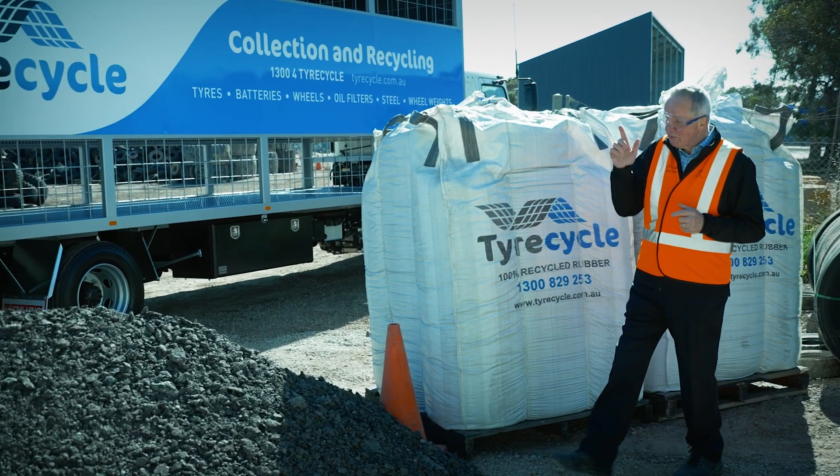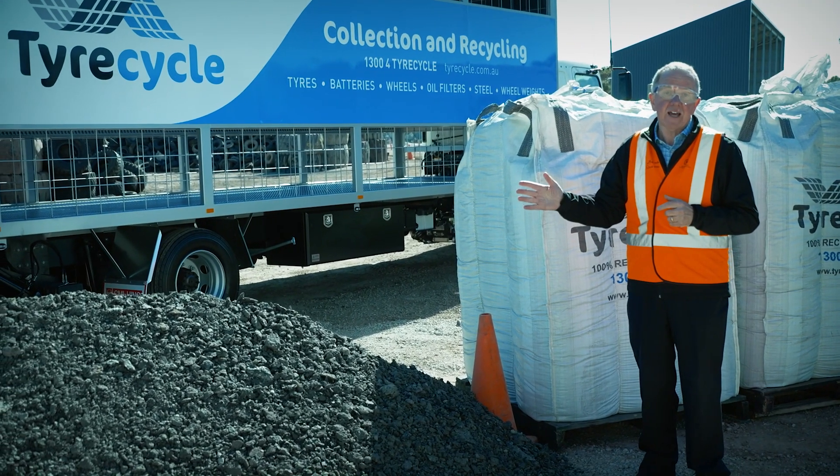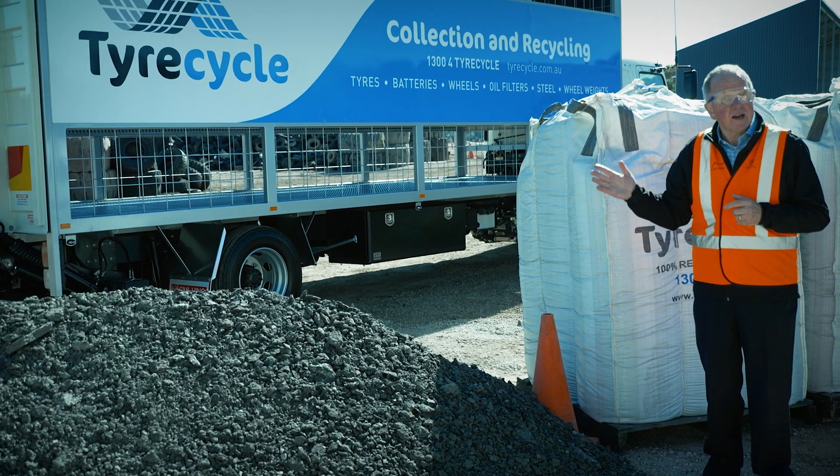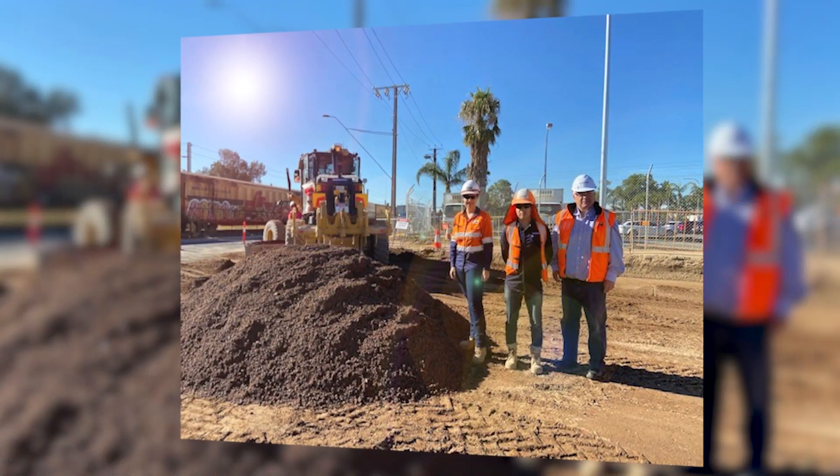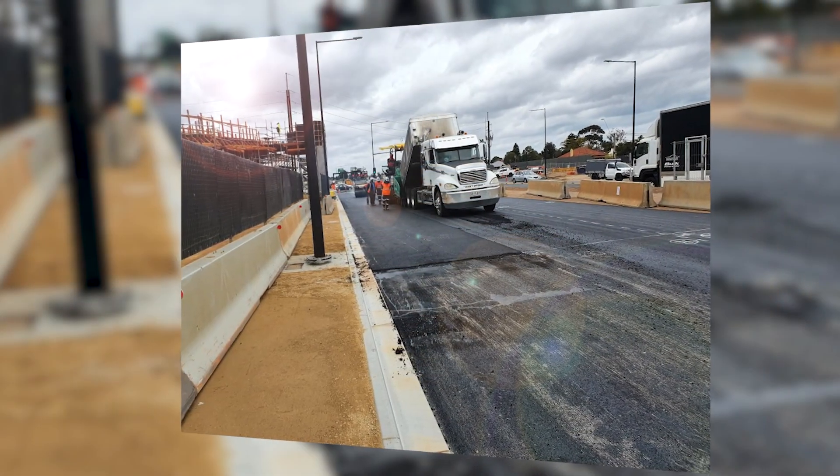That material will be mixed with recycled asphalt planings, which is coming from our road resurfacing projects. This is one of the things we're doing in a program of initiatives that are aimed at making better use of recycled materials and reducing our environmental impacts.